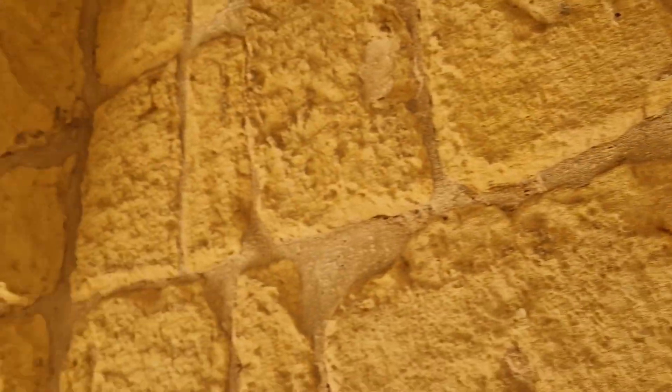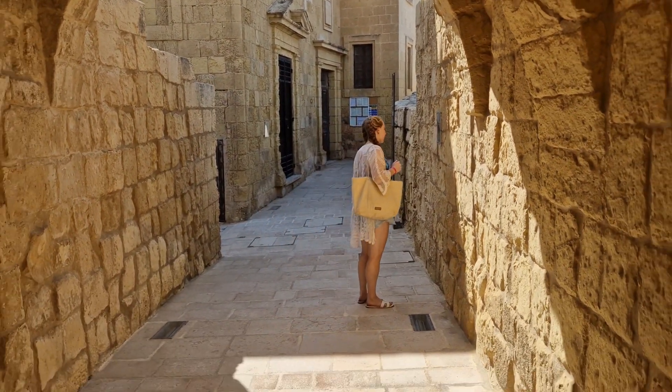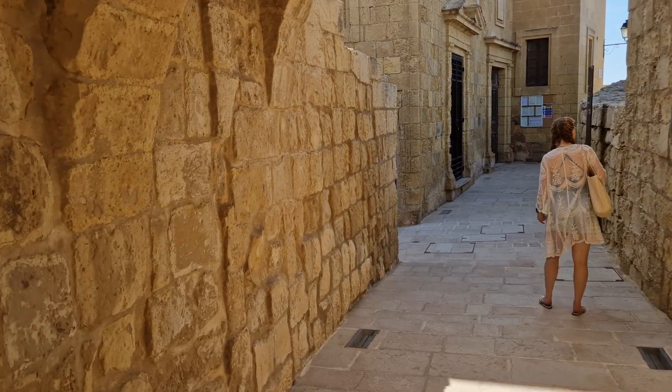That's a very quick summary of the geology you can experience on Malta. If you've been thinking about visiting, I thoroughly recommend you do, and hopefully next time you go you'll know a little bit more about the rocks. Thanks for watching!